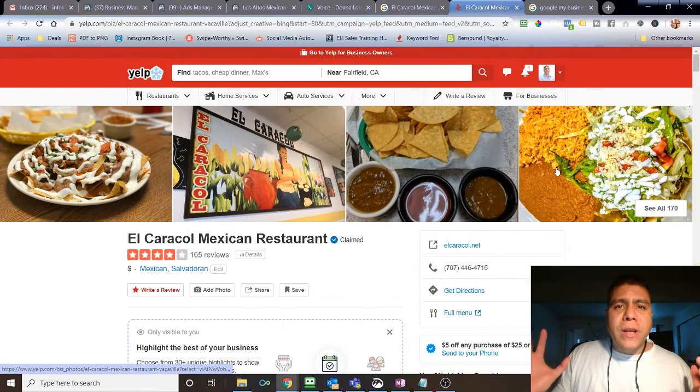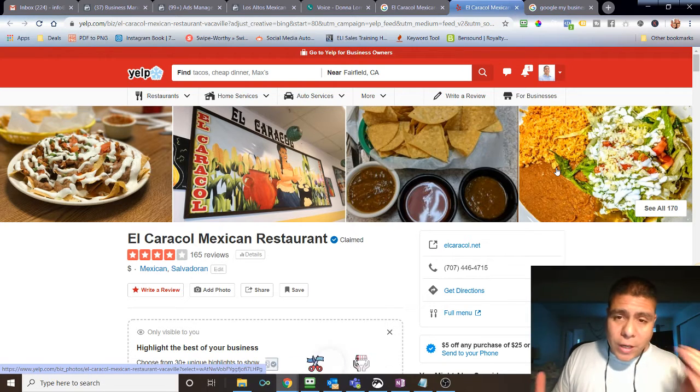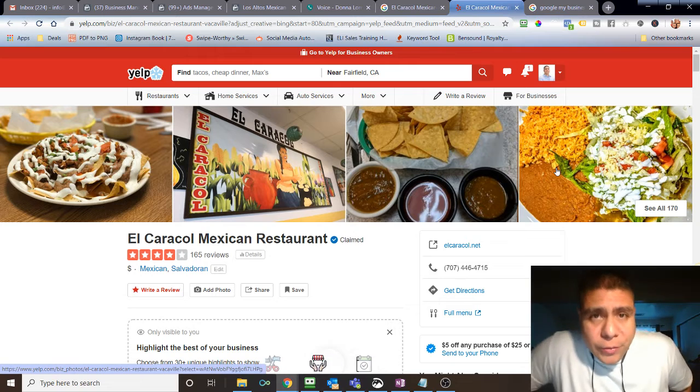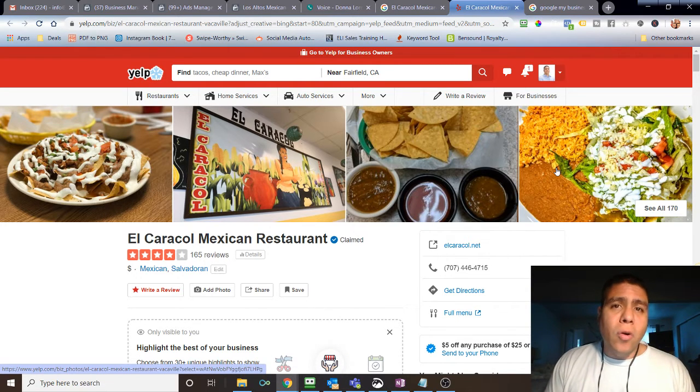Hey business owners in Solano County, if you are looking to increase the local or online visibility of your business in 2020, then I have a video for you. My name is Leo and I have a company called Digit Track where we help businesses do that specifically — they come to us, they don't have many customers that know them, so we help them increase their local online visibility and local reach.